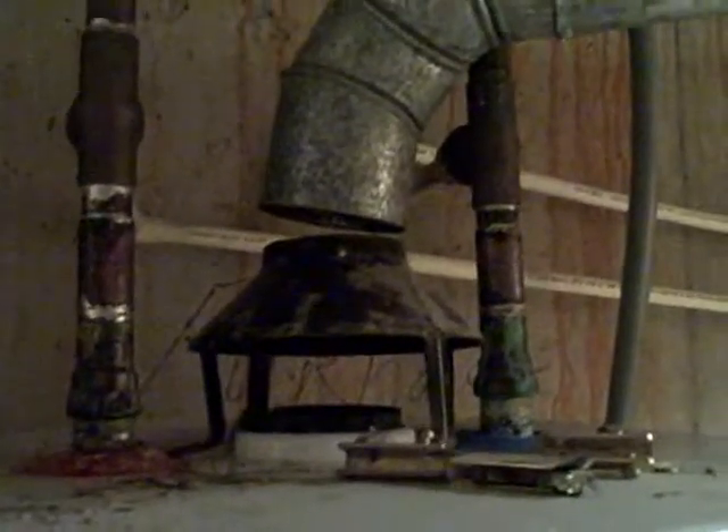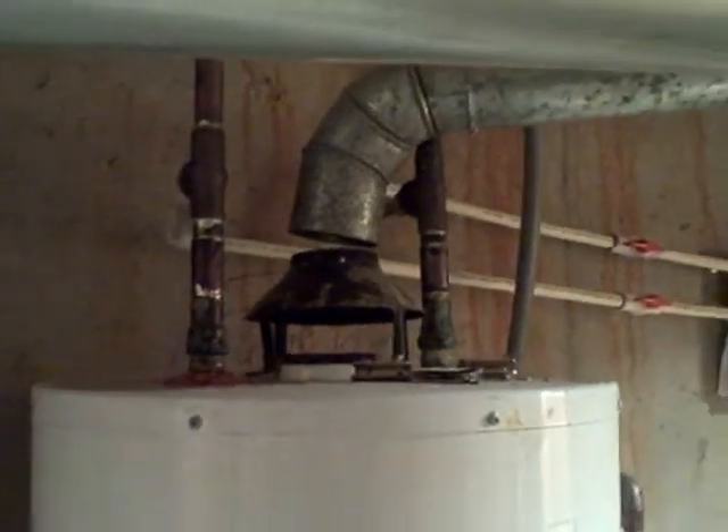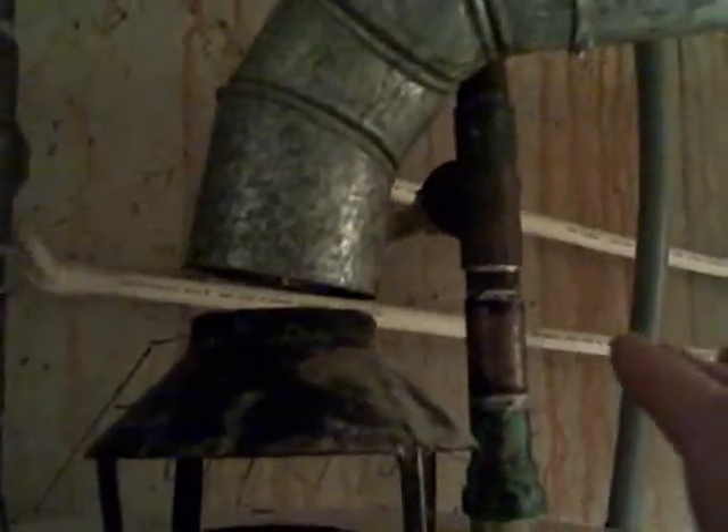Hi everyone, it's Ken Compton from Southern Home Inspection Services. Today I'm looking at a water heater in a home. One of the things you'll notice is that this is a gas water heater, and this is the flue taking the combustion gas up and out of the house.